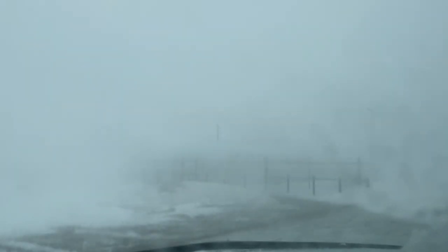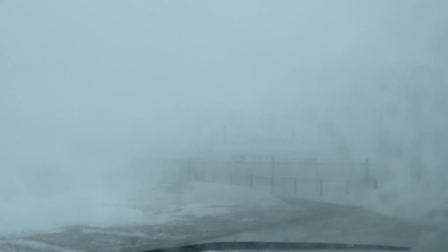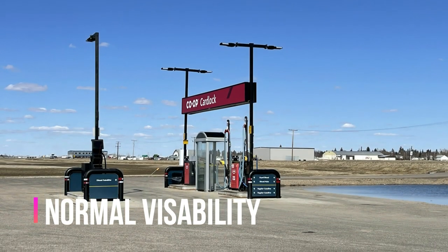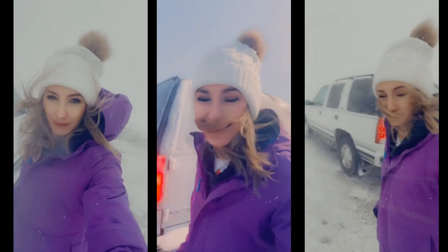Winds ripped through causing damage to buildings, property, and trees. Large signs were toppled at businesses, highway signs snapped at the base, and even grain bins were tossed in some areas. Of course, I never pass up an opportunity to play in the weather, at least for short periods. It's Saskatchewan — it's never windy here.